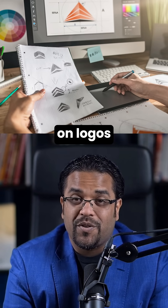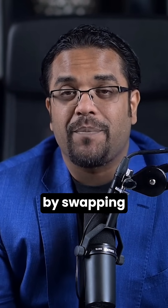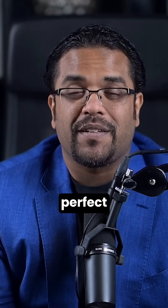It works with incredible precision on logos and brand designs. You can completely transform product photos by swapping out elements while maintaining perfect lighting and shadows.